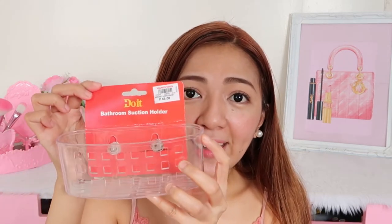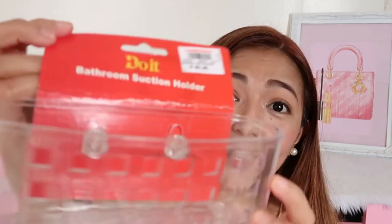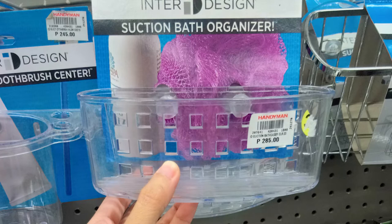The next item is actually meant for the bathroom, but I'm planning to use it in the kitchen as a sponge holder. It has a suction cup on the back and drains on the bottom. This is only 65 pesos from Handyman. There's a more expensive version there for around P285 from a different brand, but I opted for this one since it's much more affordable and has the same function. You just put your sponge in it to keep your kitchen counter tidy.